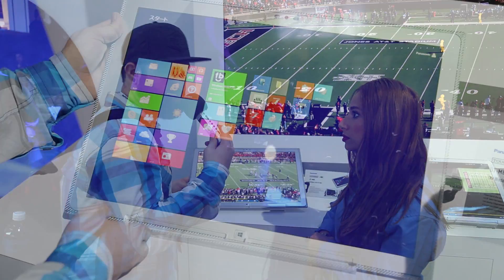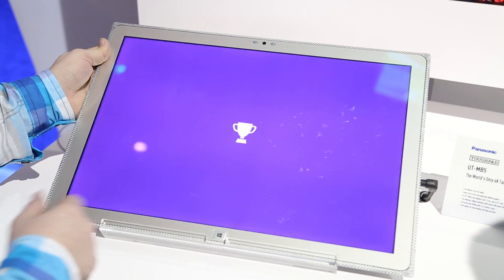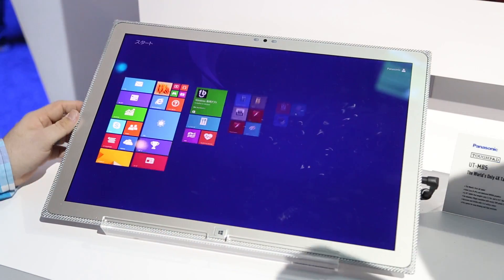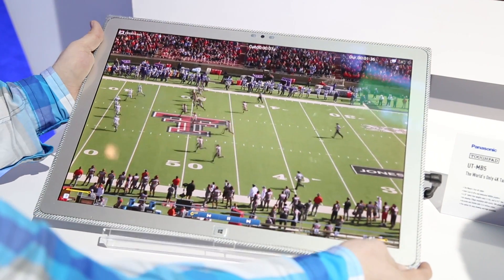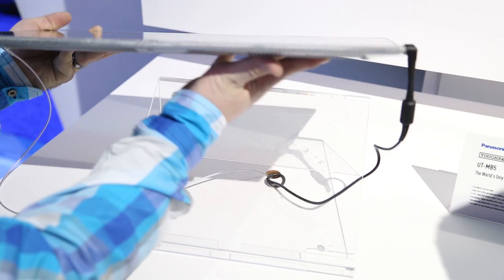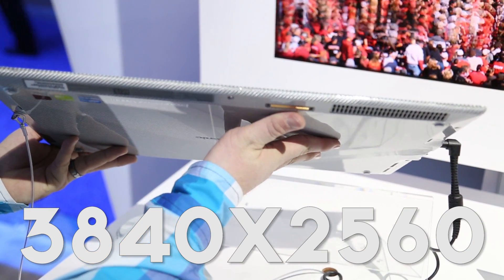This tablet is actually running Windows 8.1. It has 8 gigabytes of memory and 256 gigabytes of storage. The resolution is phenomenal — 3840 by 2560, which is really high.